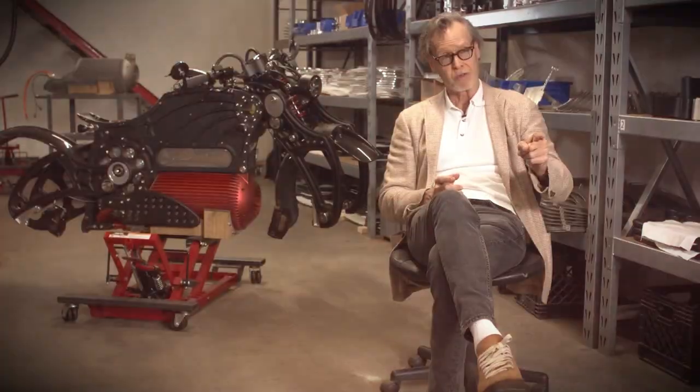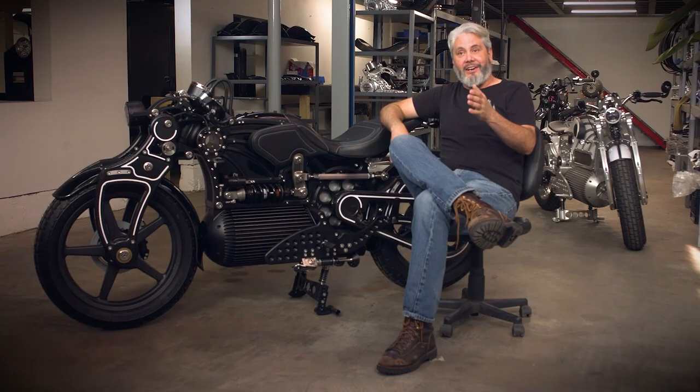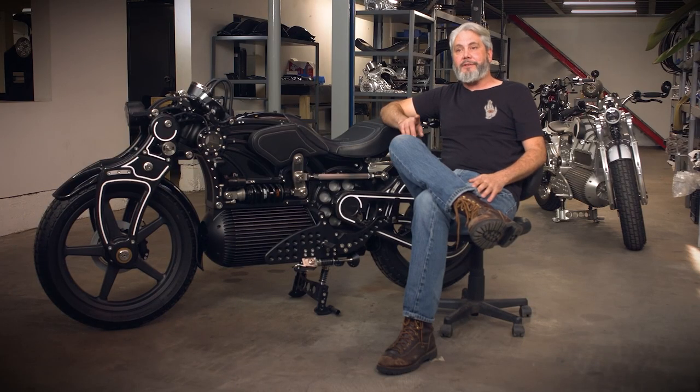In 1906, when the guys on Harleys were doing about 30 miles an hour, Curtis hit 136 miles an hour and became the fastest man on earth — not just the fastest guy on a motorcycle, but the fastest man on earth, period.